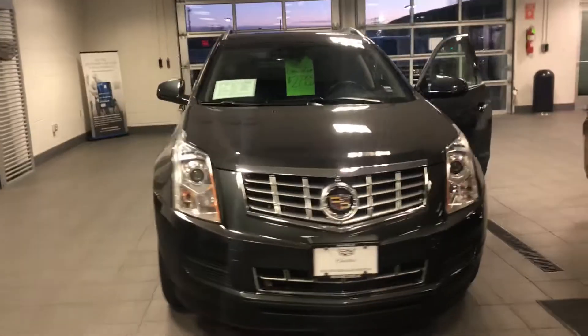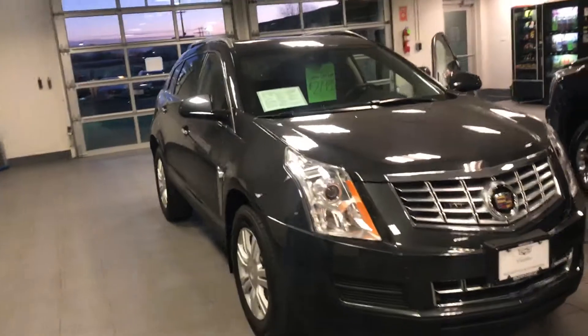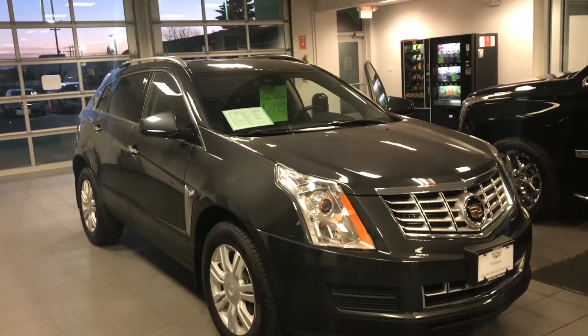MacRae from Boucher Cadillac here, presenting the 2016 Cadillac SRX Luxury Package.